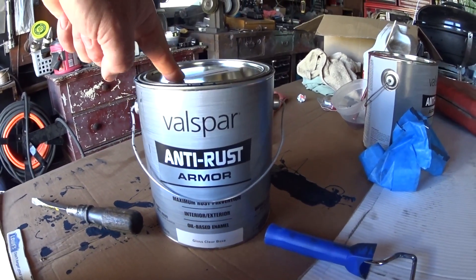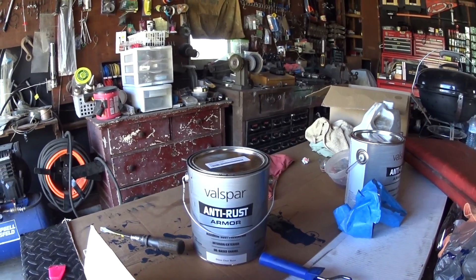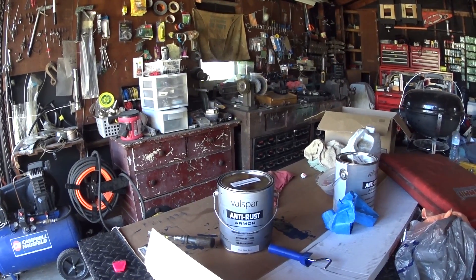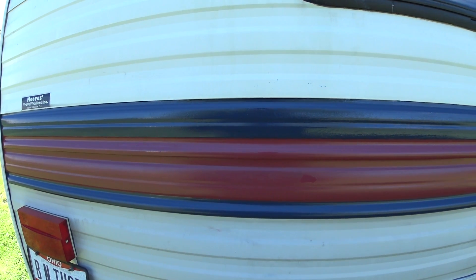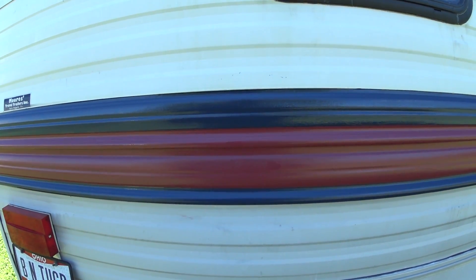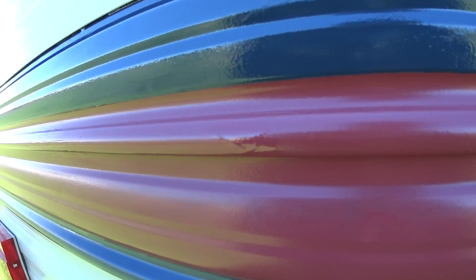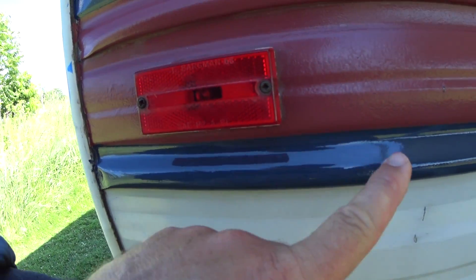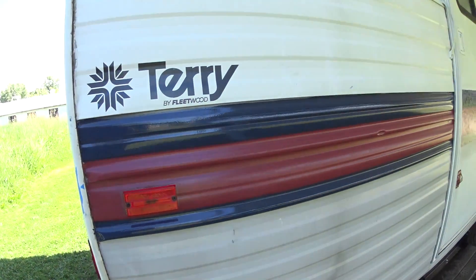This is the stuff — Valspar anti-rust armor. Basically this is their version of Rust-Oleum. The nice thing about it is it has a self-leveling factor to it, kind of like Dicor does — even if you put it on with a brush or a roller, it levels out really nice. Heidi made some mistakes out here, and I just took a brush — not even a good brush — and touched up here. You can kind of see it because it's still wet, but for the most part it leveled out pretty nicely. I had to repaint all this with a brush because she didn't have a heavy enough coat, and it leveled right out — you don't see any brush strokes at all. The stuff works pretty well.